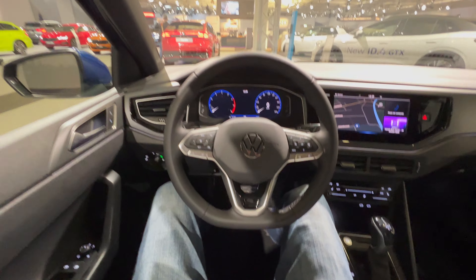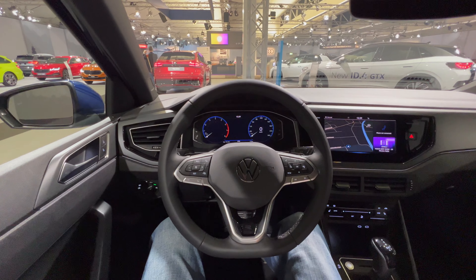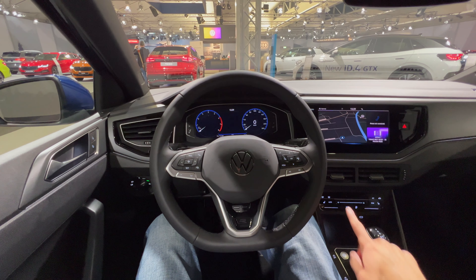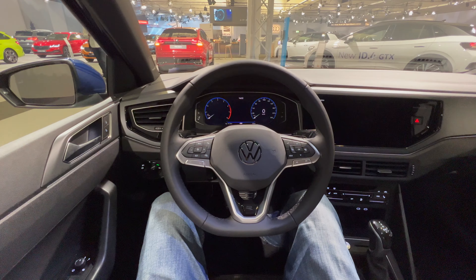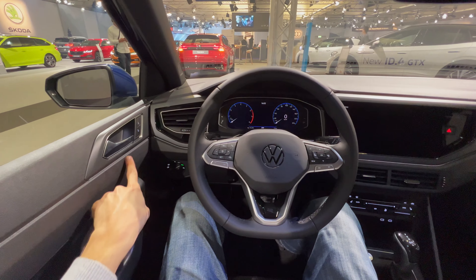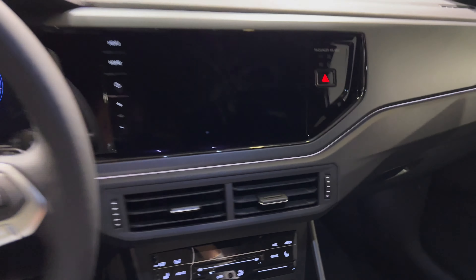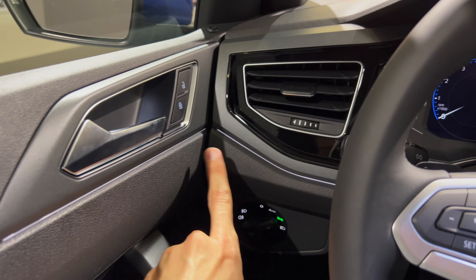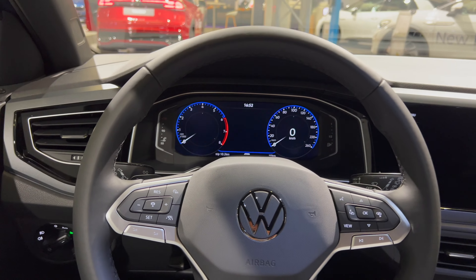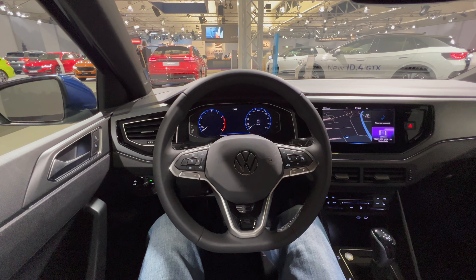Let's switch to wide lens for a point-of-view look. A familiar interior but with new AC controls on the bottom and a slightly different design. There are new ambient lights — I think they're one color but they're gorgeous at the front, extending underneath the screen all the way to the door locks. It mostly looks the same otherwise.